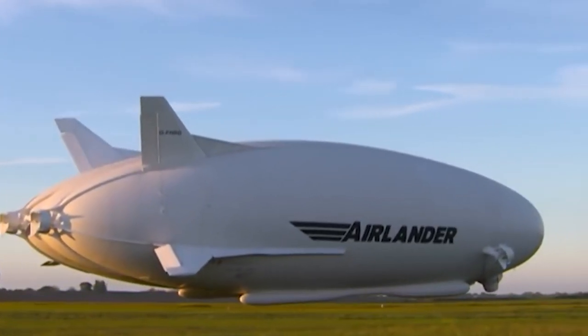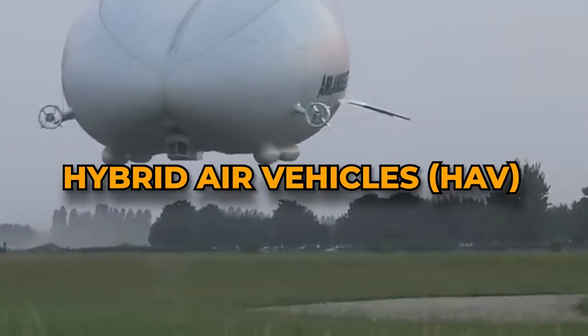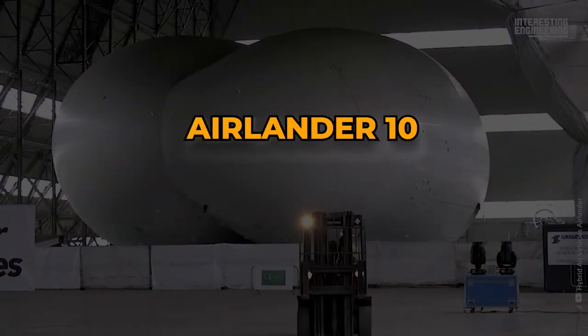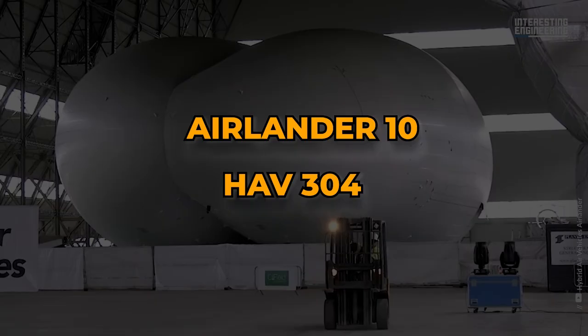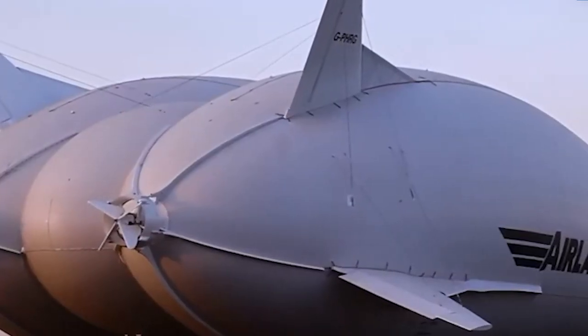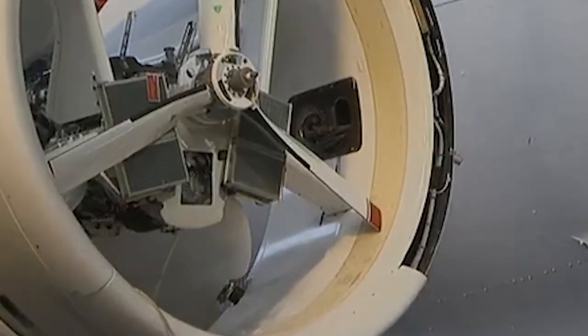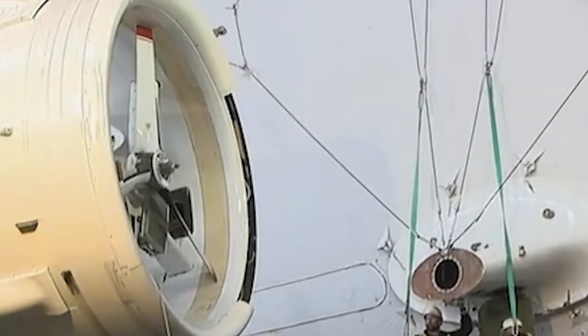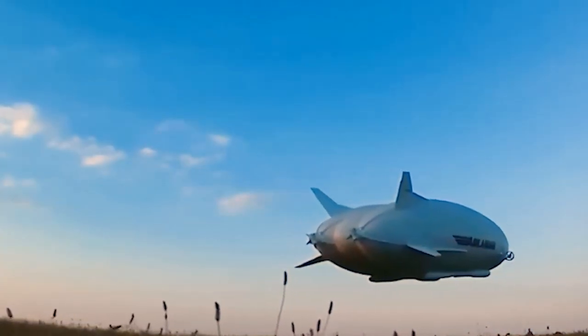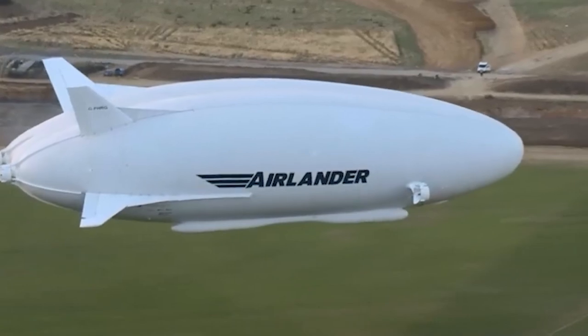This hybrid airplane, cooked up by the British company Hybrid Air Vehicles or HAV, goes by the name Airlander 10 or HAV-304 for the technical folks. It's basically a helium-filled airship that's got extra wings and a tail, and it's powered by four diesel engines that spin those propellers in tubes. It does its flying thing by mixing both floating with the gas and gliding through the air with its wings.